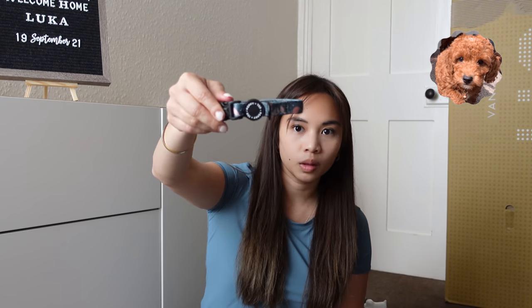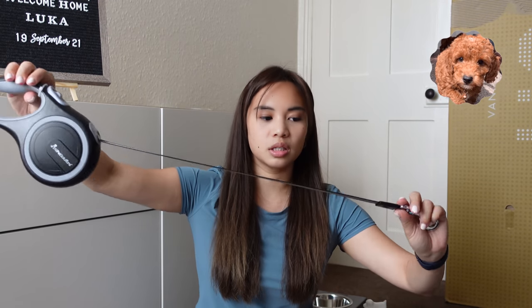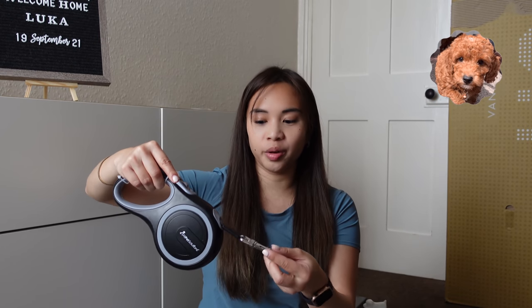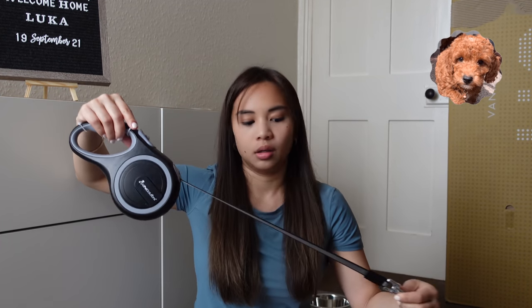A collar — he has one on his neck already. We also got this on Amazon — it's the extended lead. The brand is All Pet Solutions. We used this when we took him to the park yesterday because he can go further and still play fetch with it. We keep it at its longest so he can go further and still be able to play.